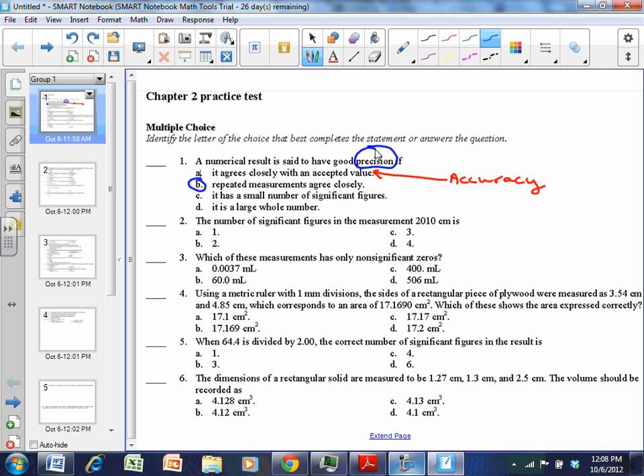Number two: the number of significant figures in the measurement 2010 centimeters. Remember, zeros at the end of a whole number are placeholder zeros, so they're not significant. The zeros between significant figures are significant, and all non-zero numbers are significant. So we know 2 is significant, 1 is significant, the zero between them is significant, but the last zero is a placeholder. So there are only three significant figures in that measurement.